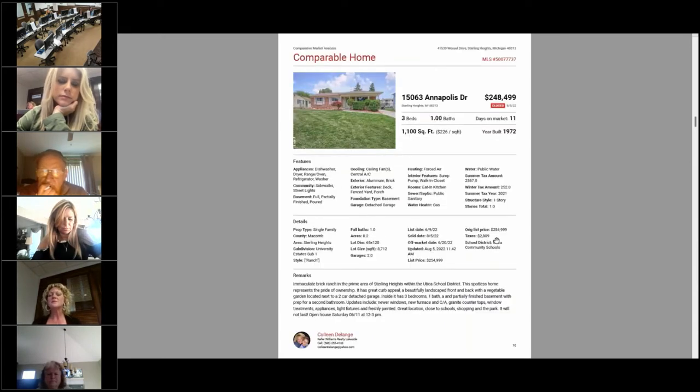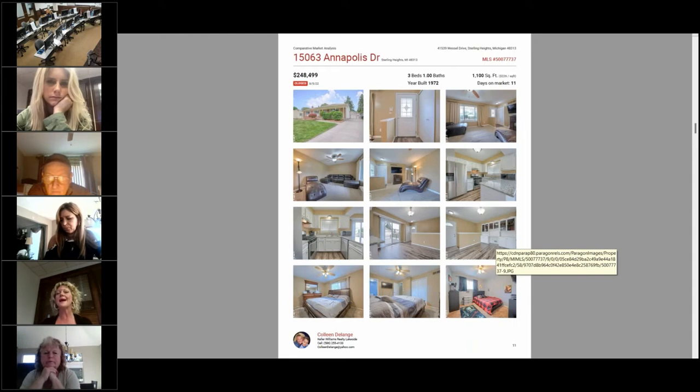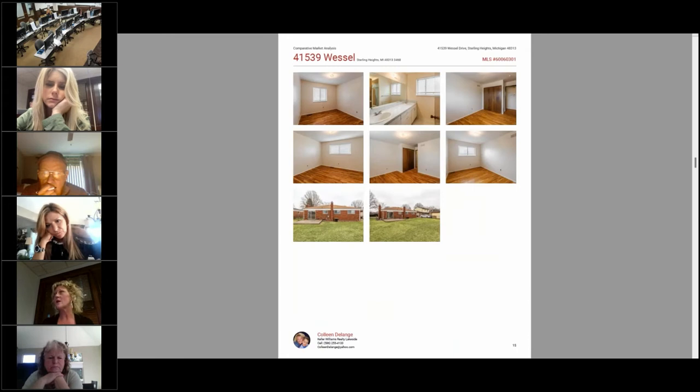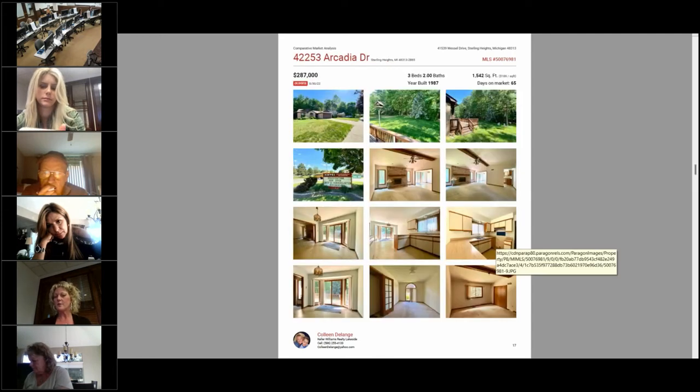There are several different templates for laying out comps. I like 'Photo with Max Data' — it's very clean and easy for sellers to read, and includes all the interior photos. If the seller asks whether a comp had a finished basement, I can go through all the photos right there and address the question. You can add up to 99 photos per listing.